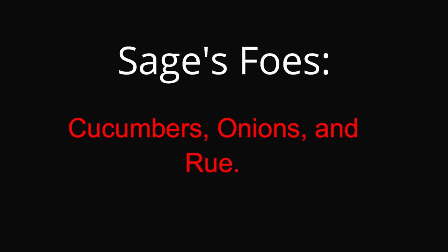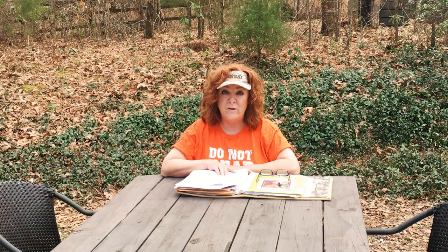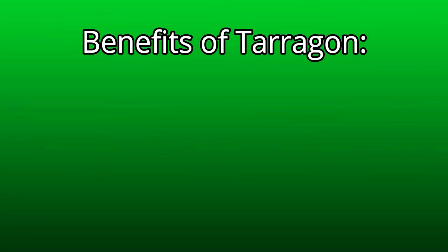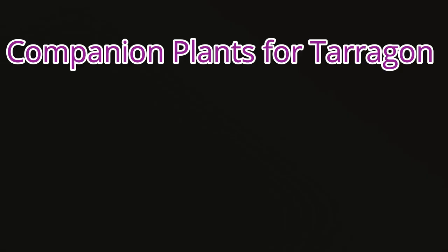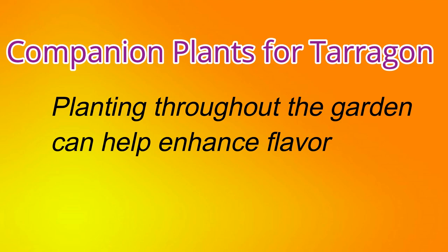Number eleven: tarragon. Tarragon is an annual in temperate climates but a perennial in hotter, more humid climates. Plant tarragon in its own container; it doesn't like wet feet, so no sitting in water in saucers. The benefit: tarragon with its aromatic leaves and peppery-like flavor is a general nuisance to pests. You can plant tarragon throughout the garden, and it especially enhances the flavor and growth of eggplant. Note: tarragon can get very tall, so if interplanting with eggplant use a container of at least seven gallons with only one small seedling. I found no foes for tarragon.